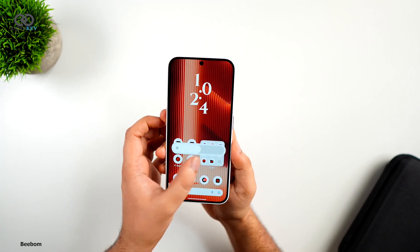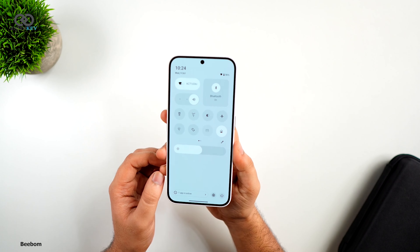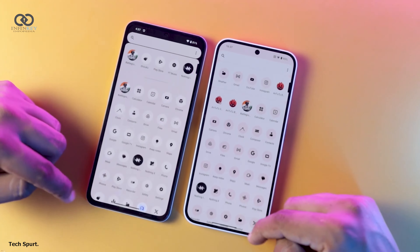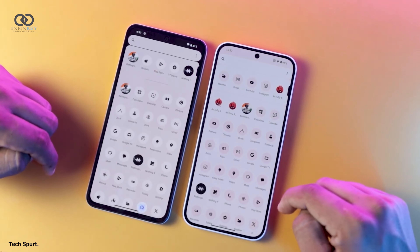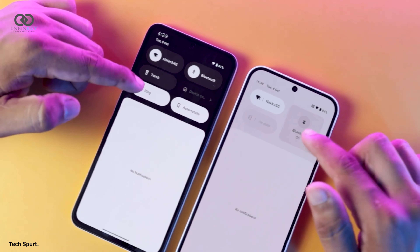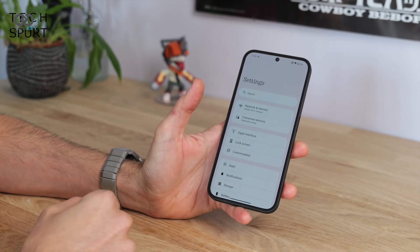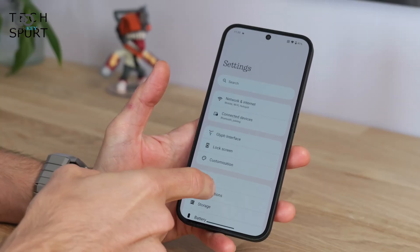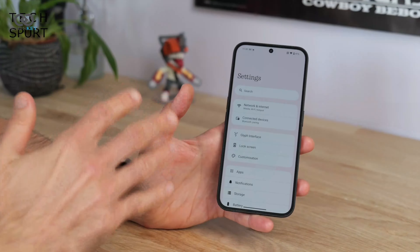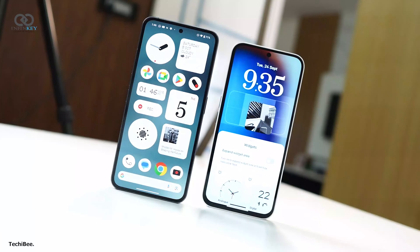One of the most noticeable changes is the refined minimalistic design accompanied by improved typography throughout the operating system. By addressing inconsistent font usage, Nothing has ensured that everything from the setup screen to various menus becomes much easier to read, coupled with the enlarged fingerprint scanner circle, making unlocking your device more convenient than ever.